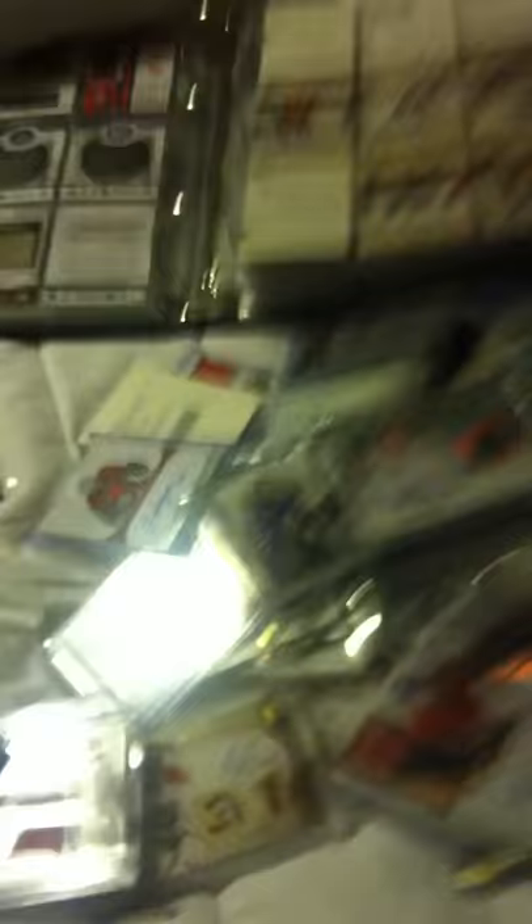Inaugural Inks auto. And last but not least, Gordie Howe Letterman Marks, numbered to 50, from SP Game Used. Thank you. Let me know. Bye.